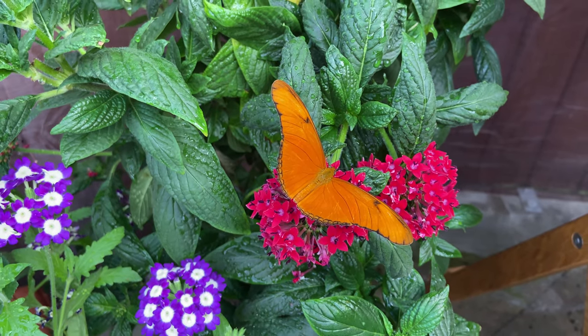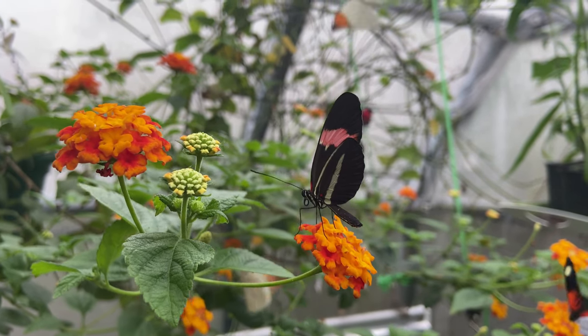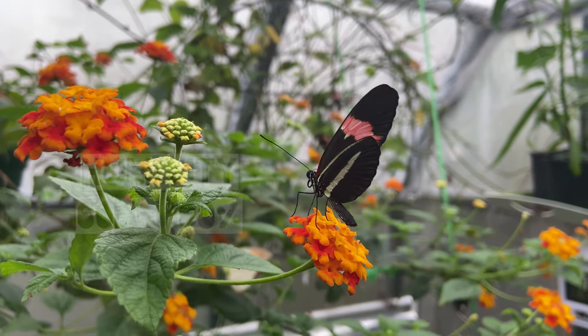Next is the humidity. You have to remember that most of these butterflies come from rainforests and tropical locations, so they will need a high humidity of 60-80% at all times, or they can quickly dehydrate and die.